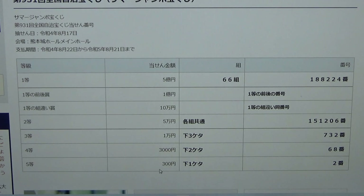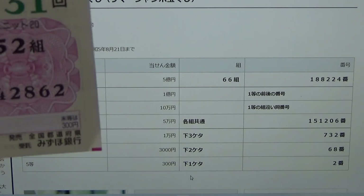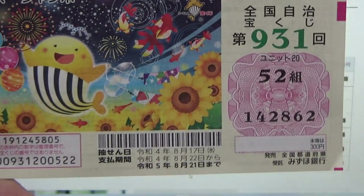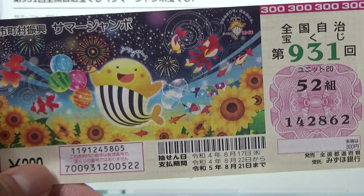To win the fifth prize, Sanbyukuen, your last number must be a 2 to win 300 yen. I have a 2 — I have won 300 yen back! I only bought one ticket, so I won my money back.